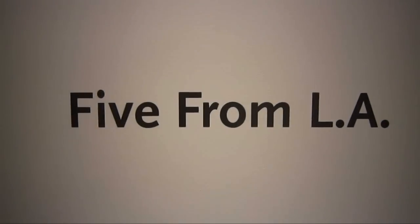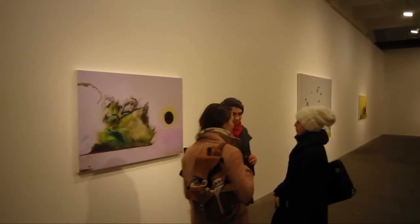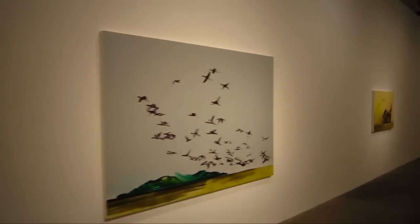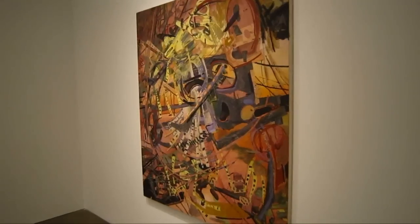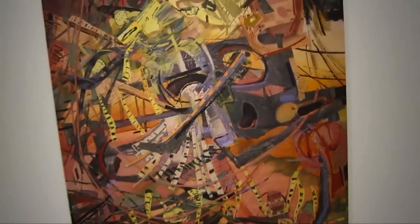We're taking a look at Five from LA. We're popping in right at the end of the opening — I had a little studio visit with Wayne Pajita so I was a little late on my way here. We're gonna swing into the side gallery and take a look at some paintings by Iva Gueorguieva.